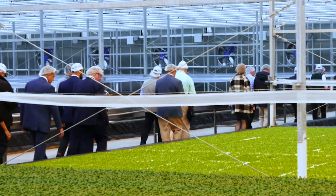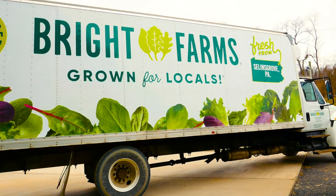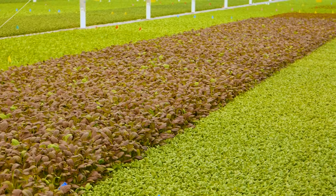This is going to be the most productive and sustainable source of salad greens in the Mid-Atlantic, and is cementing Bright Farms' position as the number one producer of local year-round baby greens.